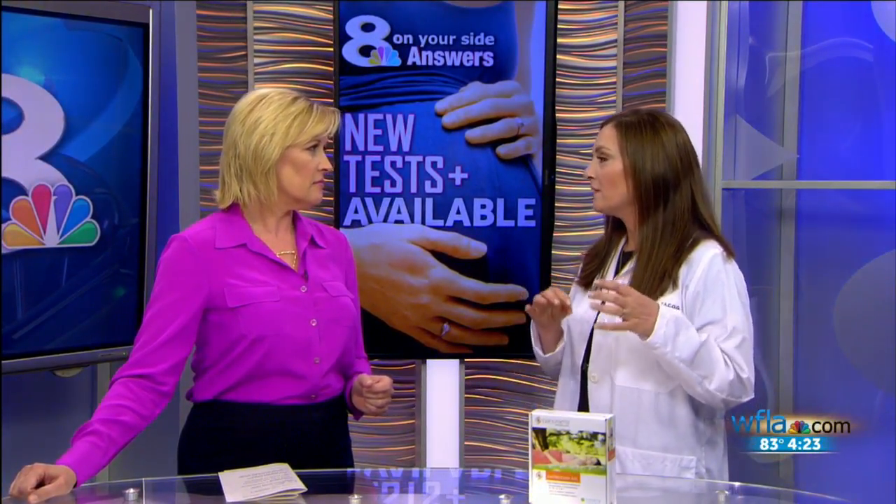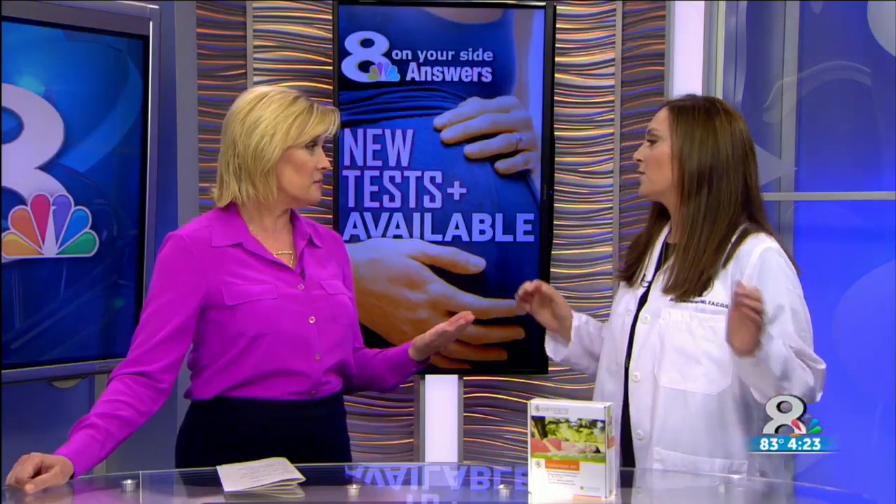When we say non-invasive prenatal test, what does that mean exactly? Essentially, it is a blood draw that screens the mom's blood for syndromes like Down syndrome or other trisomies or severe chromosomal abnormalities. In the past, they would look at the mother's blood and test markers to see if you were at risk for having a chromosomal abnormality. Tests like the Panorama test actually look at the mother's blood and differentiate between the mother's cells and the cells from the pregnancy, giving a much more accurate result.